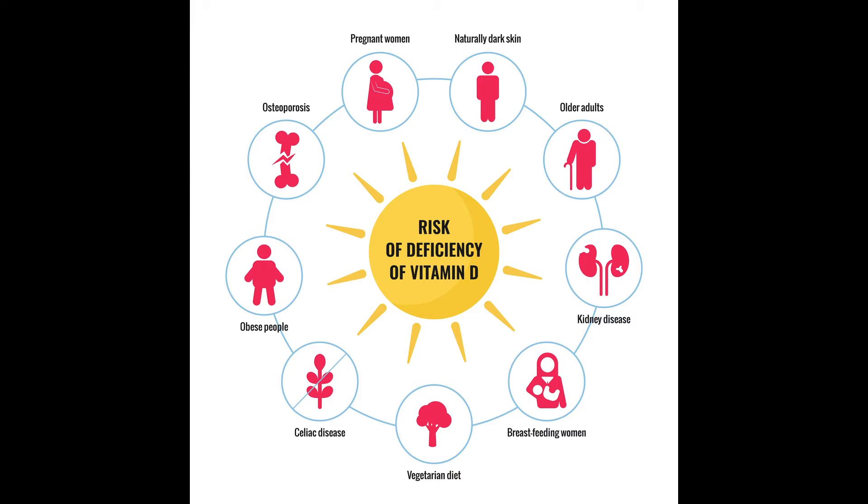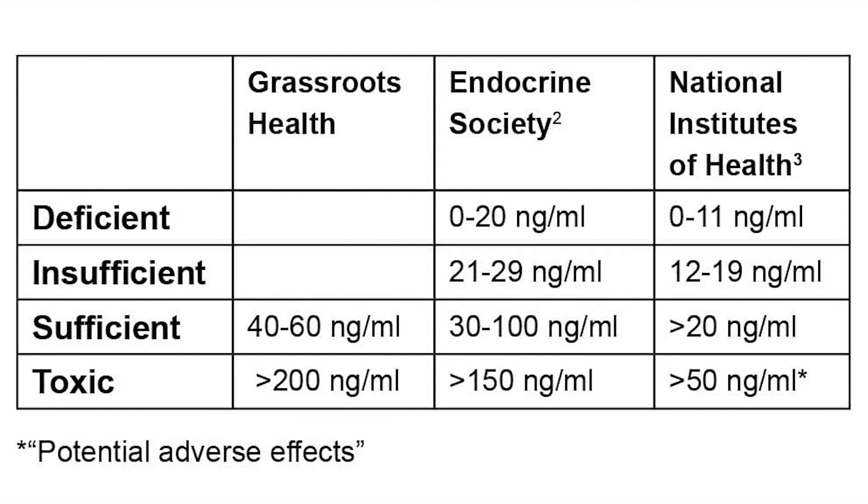Other at-risk groups include: taking medicines like phenytoin and orlistat; having problems absorbing nutrients; having darker skin; and breast-fed infants. I always recommend testing your vitamin D levels first using the 25-hydroxy vitamin D test, as it's the most accurate way to measure how much vitamin D is in your body. Many experts recommend a level between 20 and 40 ng/mL, while others recommend between 30 and 50 ng/mL — these are the sweet spots.